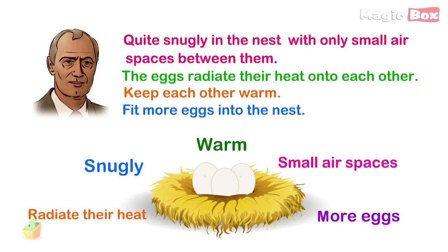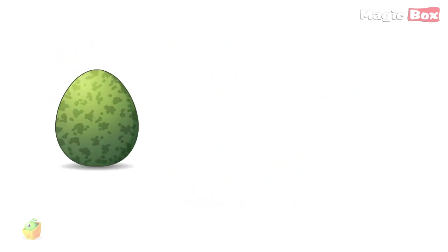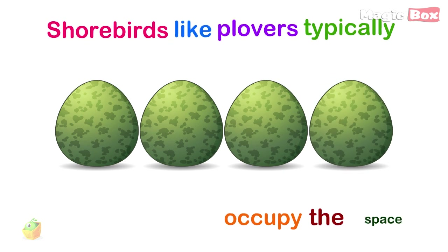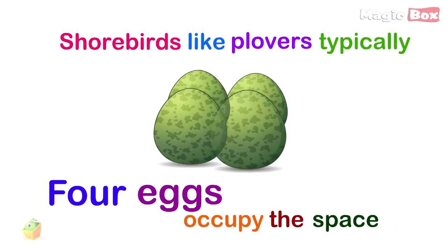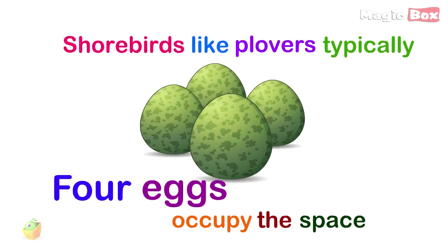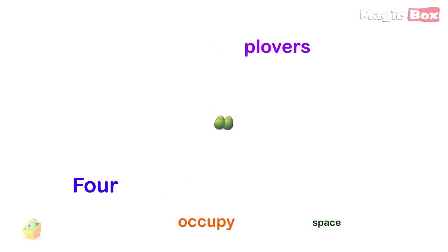And of course, you can fit more eggs into the nest. Some shorebirds, like plovers, typically lay approximately four eggs that are pointy-shaped. Because of their shape, the eggs can be larger and still occupy the same space.